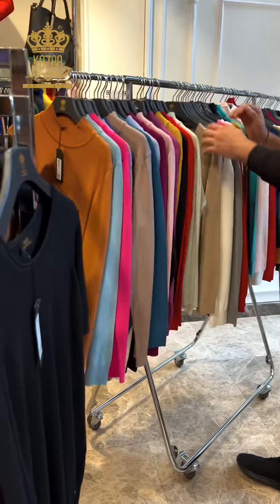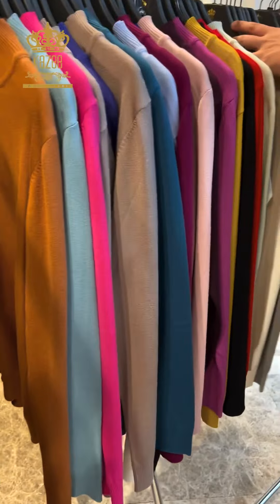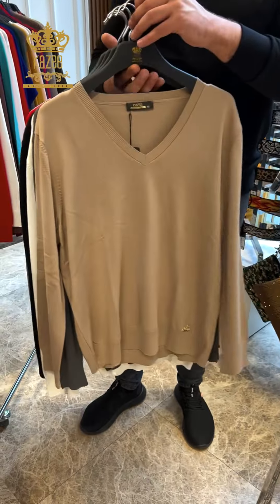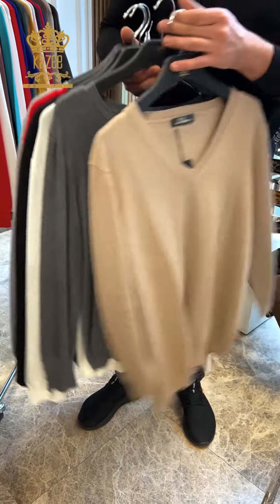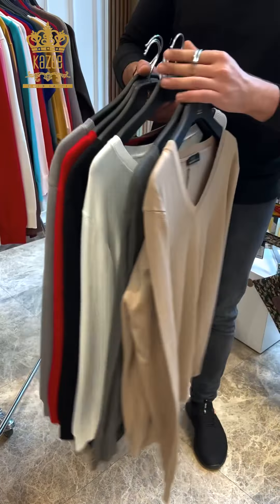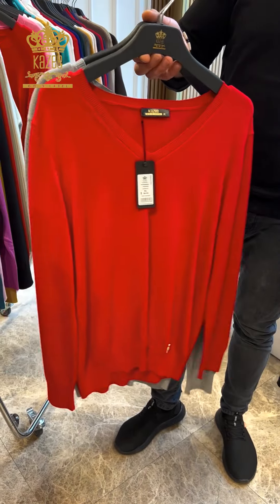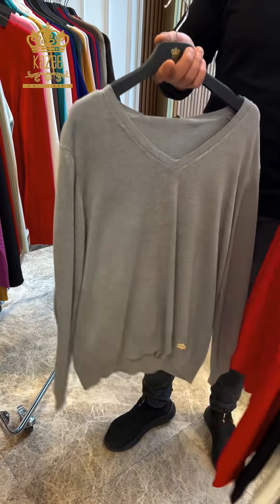The second design is a V-neck. I have about six colors for that one. The sizes are also big: large, x-large, and double x-large.